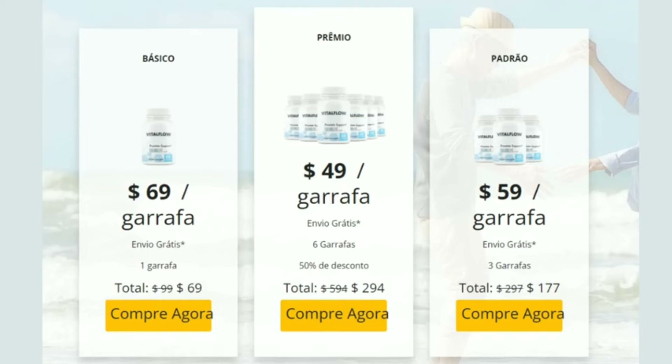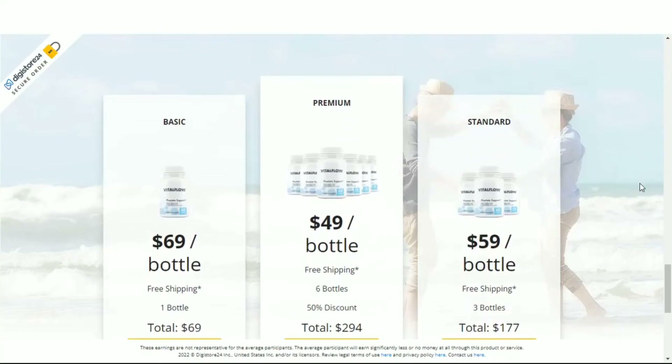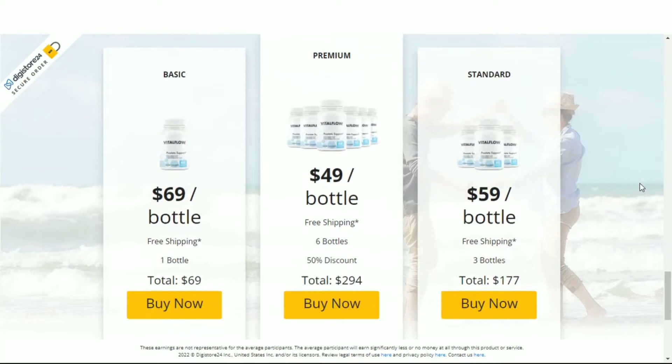The correct way to use Vital Flow is to take two capsules daily with a glass of water. The manufacturers recommend that you use it for at least three months. Already in the first weeks you'll be able to feel some results, but to achieve really expressive and satisfactory results, it's necessary to use it for at least three months.